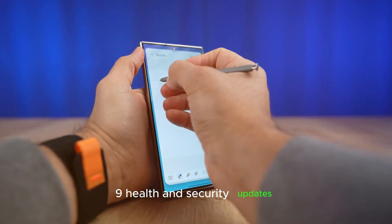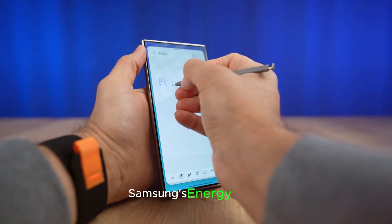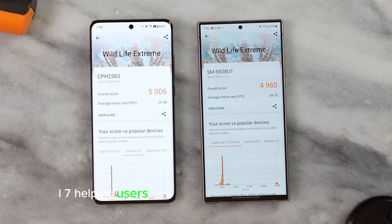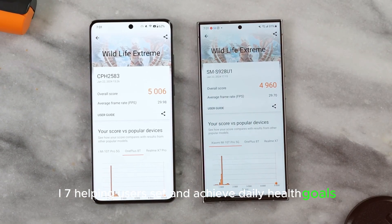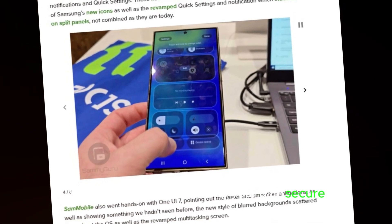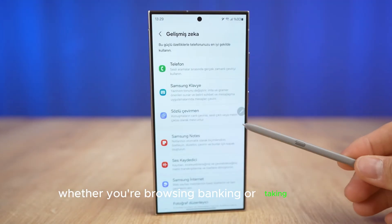Health and security updates. Samsung's Energy Score, which tracks health and wellness, continues to evolve in One UI 7, helping users set and achieve daily health goals. And Samsung Knox is here to keep your data secure, whether you're browsing, banking, or taking photos.